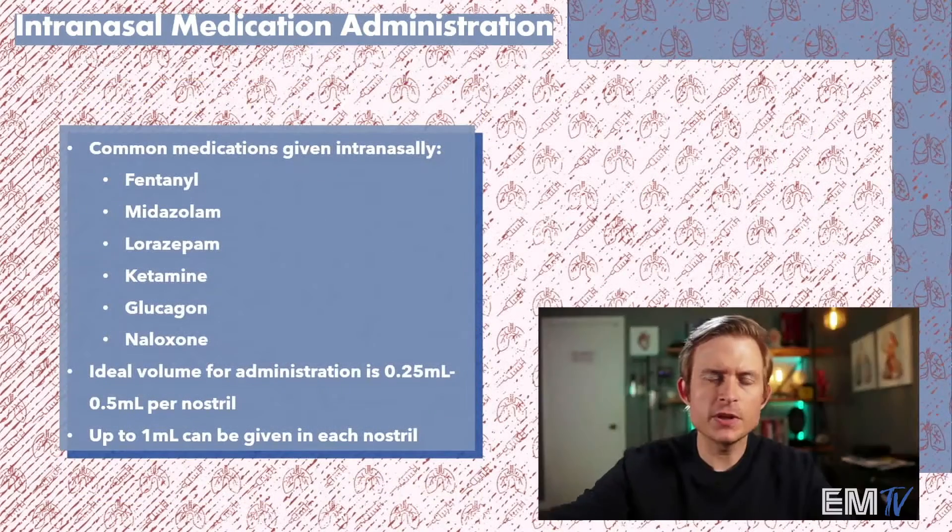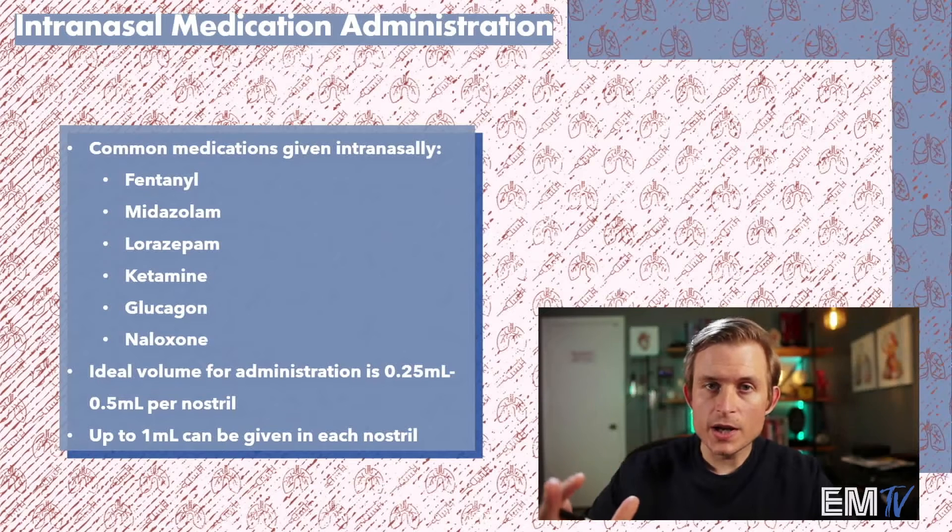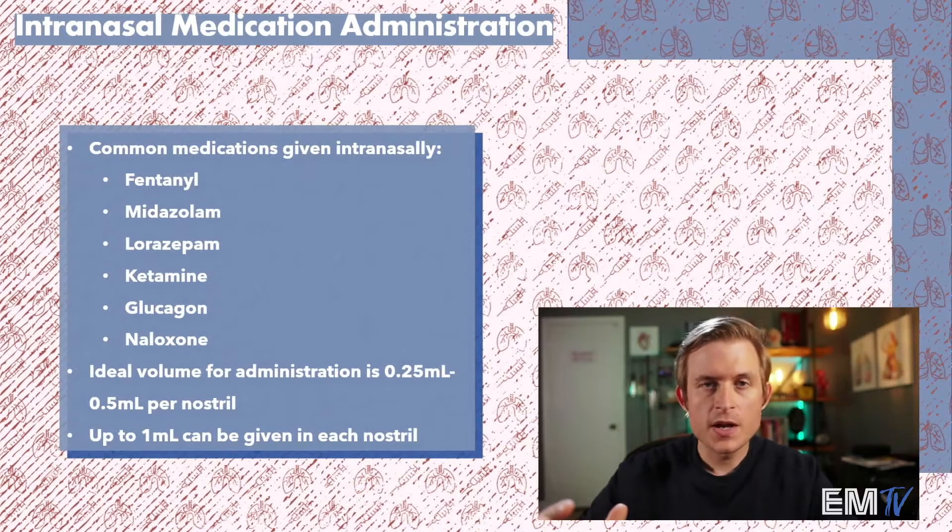Contrary to popular belief, it's not just naloxone that can be administered intranasally. There are a wide variety of medications that can be used this way to treat various kinds of medical complaints. Other medications besides naloxone could be things like fentanyl, lorazepam, ketamine, and even glucagon, as well as other benzodiazepine sedatives like midazolam.